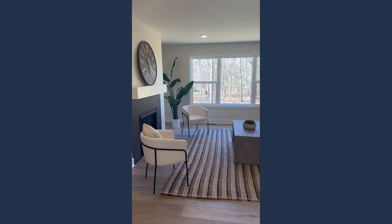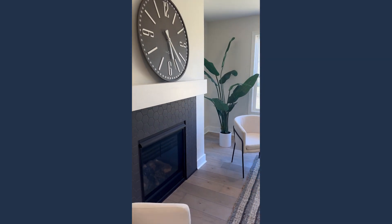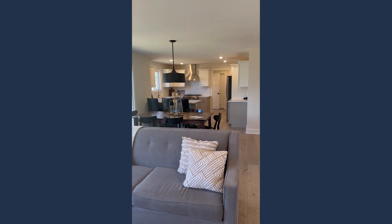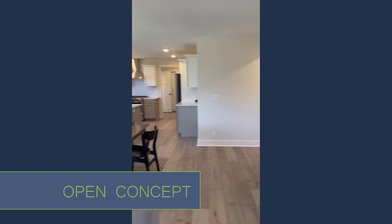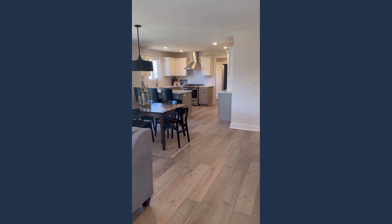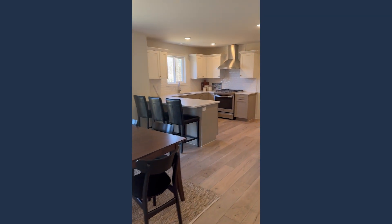Coming now over to the living room, we've got a beautiful tiled gas fireplace. Great windows overlooking a very private backyard, with a lovely open concept living, dining, and kitchen area. What I love about this home is it's actually super spacious, so it's not going to feel crowded between the walkways in the dining room, living room, and heading into the kitchen.